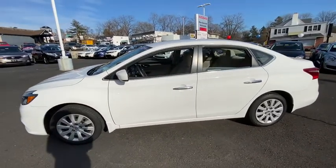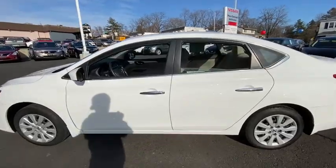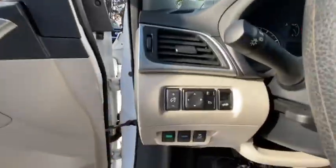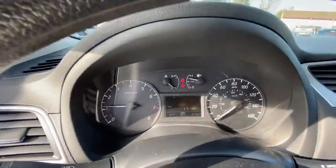Here are some of this vehicle's great options: keyless entry, steering wheel audio controls, anti-lock braking system, traction control, stability control, Bluetooth, adjustable steering wheel, power steering, and cruise control.